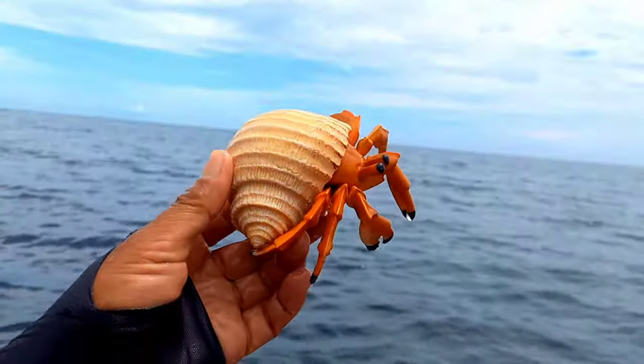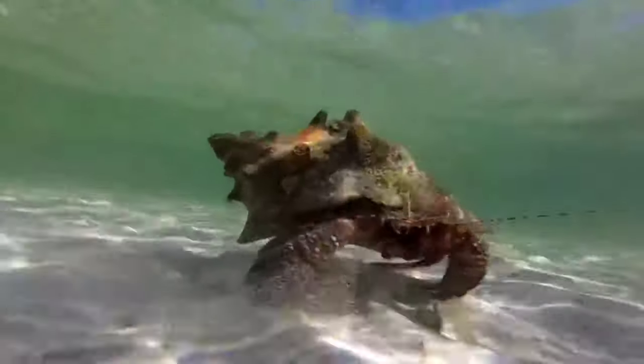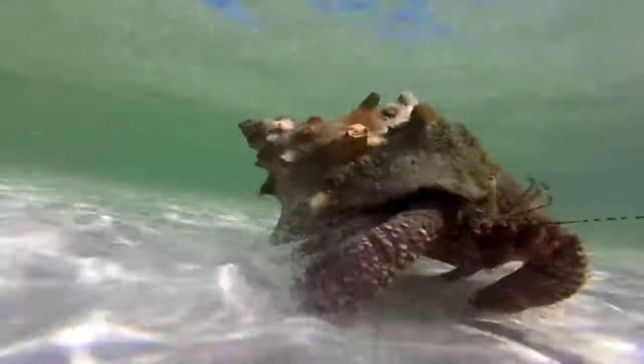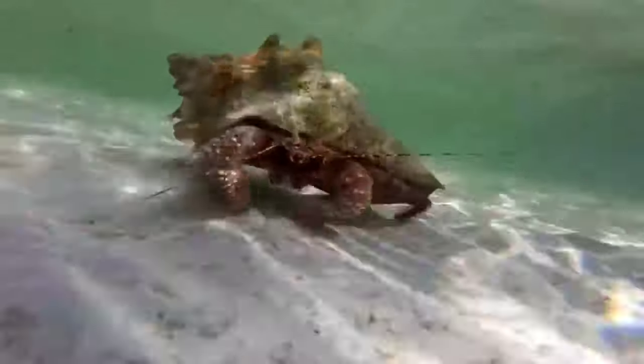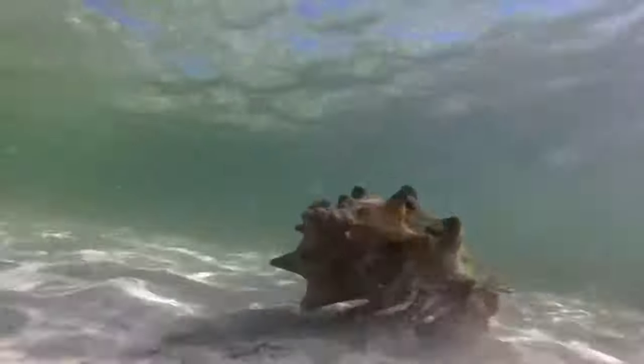This is a hermit crab. Each of a hermit crab's gills consists of several small holes called lamellae, where oxygen from the water enters the crab's bloodstream, while carbon dioxide is expelled from the body through a process called diffusion. These gills enable hermit crabs to live underwater and meet their oxygen needs.